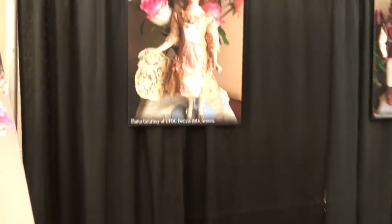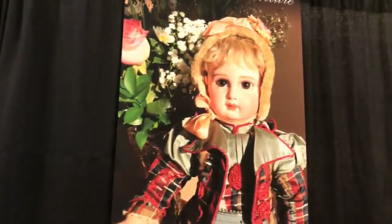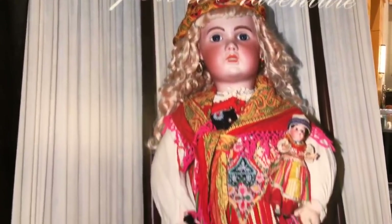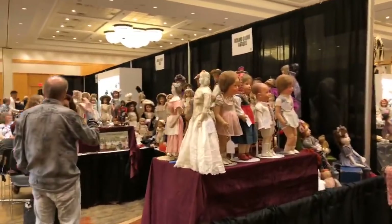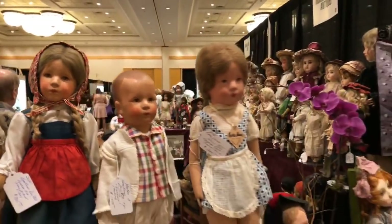So here we are at the Passport to Adventure. It is so exciting for Ruby Lane to be sponsoring this event and broadcasting and bringing you guys the sights and sounds of the convention. In the next several days you can look forward to programming spanning from booth talks with the shop owners, one-on-ones with the shop owners, special exhibits, special programs, and seminars — all kinds of things.